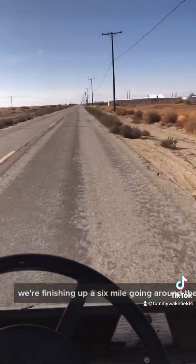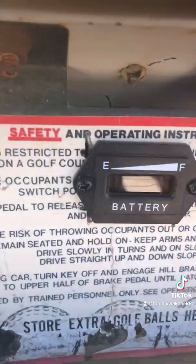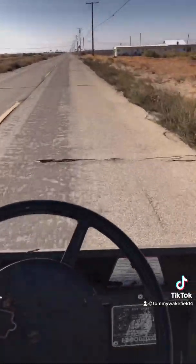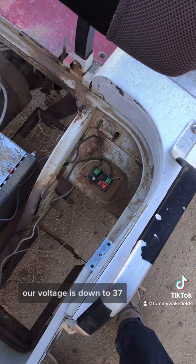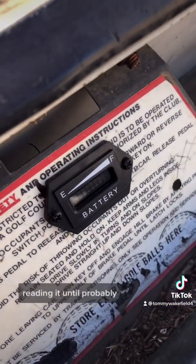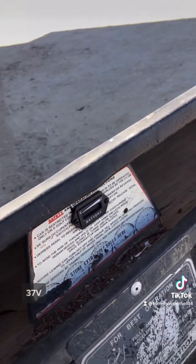We're finishing up a six-mile loop going around the block, and I don't know what the voltage is — we'll see when we get back. Here it is. Our voltage is down to 37. This thing doesn't really start reading it until probably 37 volts.